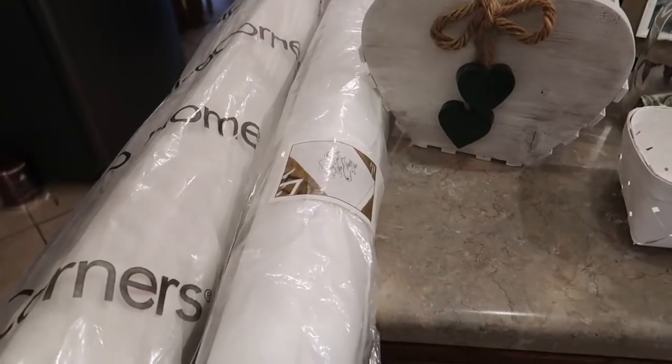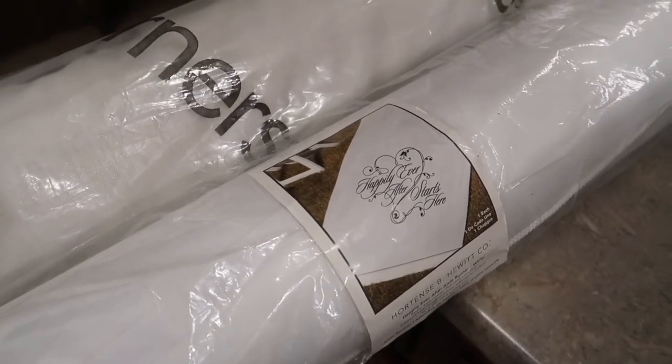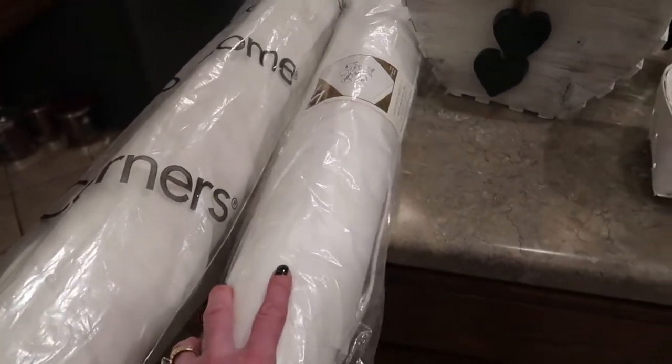I totally scored this brand new aisle runner. At the beginning it says 'Happily Ever After Starts Here.' This is $35 at Hobby Lobby and I scored it for $7.99 — never been used.